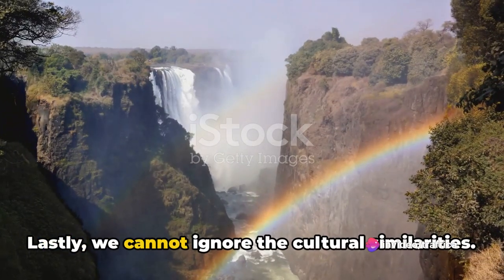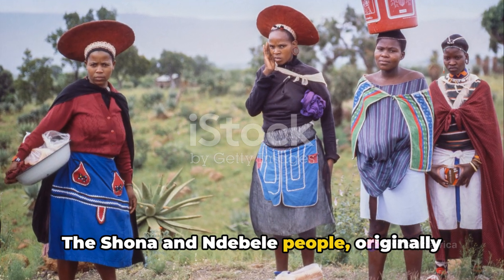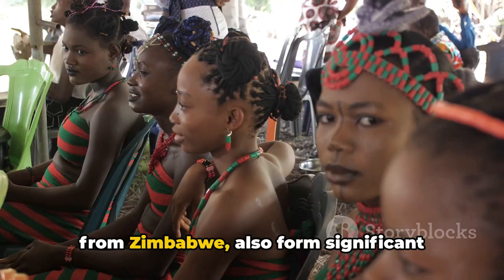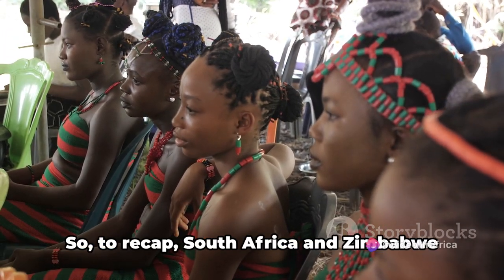Lastly, we cannot ignore the cultural similarities. The Shona and Ndebele people, originally from Zimbabwe, also form significant communities in South Africa, contributing to a shared cultural tapestry.